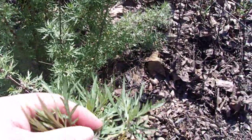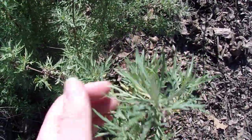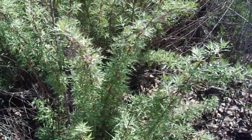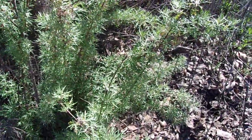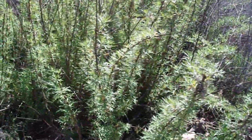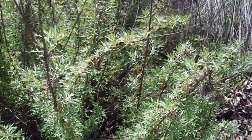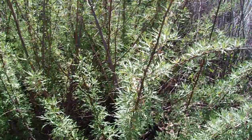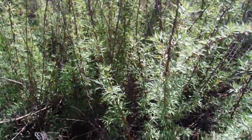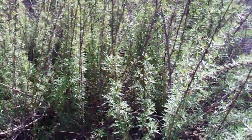The leaves are pinnately lobed — in other words, they're lobed on the sides, kind of like a feather shape. The plant has an absolutely delightful sagebrush-like smell. It tends to be a little bit sweetly spicy. It is related to the sagebrushes, which are also in the genus Artemisia, so this is kind of a sagebrush in a way, though it tends to be less of a full-blown shrub and more of a sub-shrub with a semi-woody base.